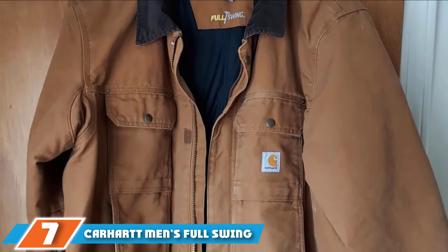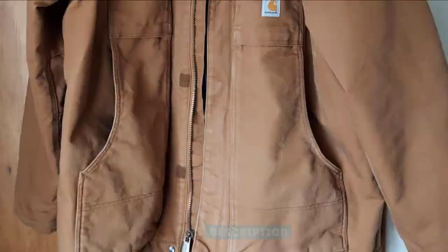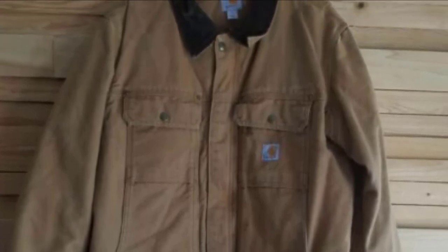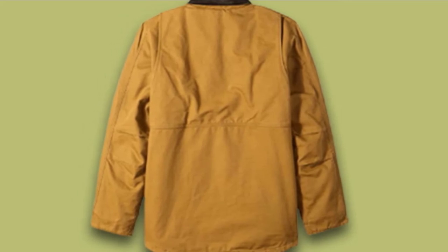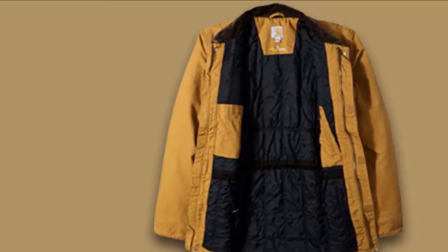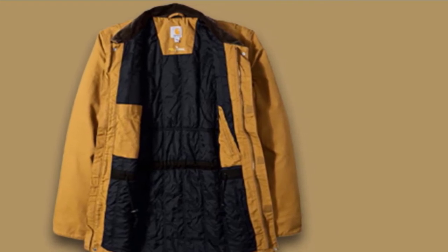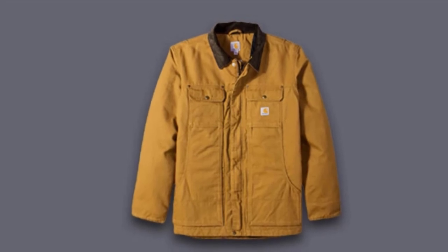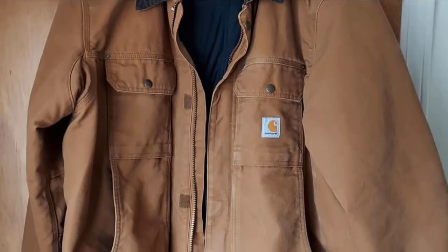Moving on to number 7, the Carhartt Men's Full Swing Traditional Coat. It has been designed and built with traditional Carhartt looks but feels simply exceptional. The specially engineered design provides a lot of stretch without adding any bulk. It enables every element to work in tandem with the user so he can work as easily and comfortably as possible, with perfectly free movement ideal for outdoor work requiring a lot of body movement. Material: It has been made out of high-quality durable 12-ounce, 100% ring-spun washed cotton duck. The jacket allows stretch across the shoulders and arms, does not ride up during arm movements, and the elbows have a bigger bend which helps with movements.